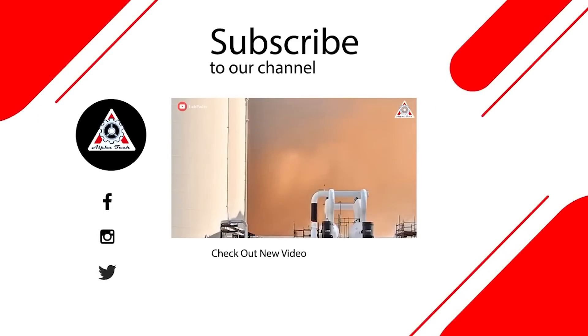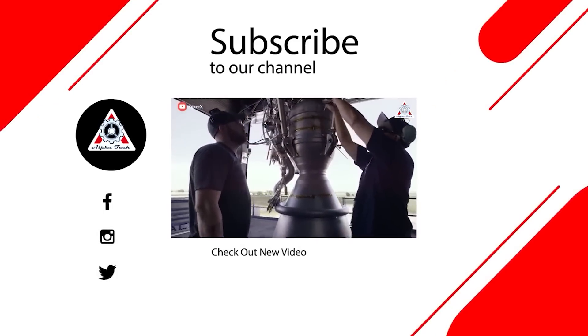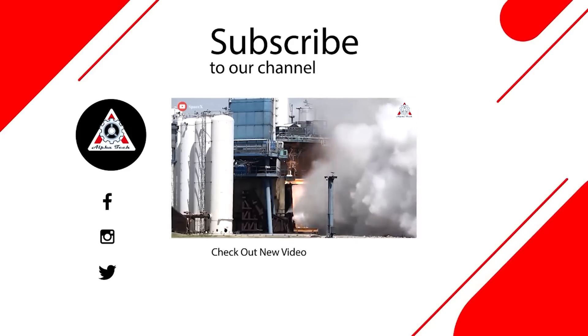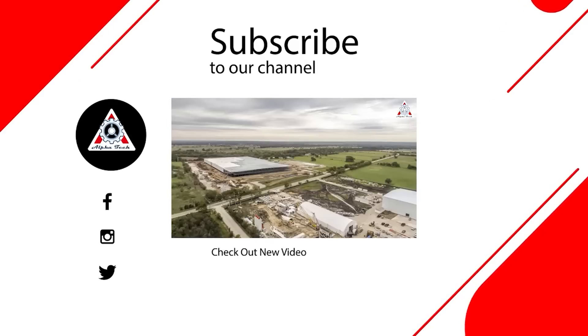And that'll do it for today's episode. Thank you so much for watching — please share your ideas in the comments section below. Your support motivates us to create more quality videos, and we hope to see you next time.